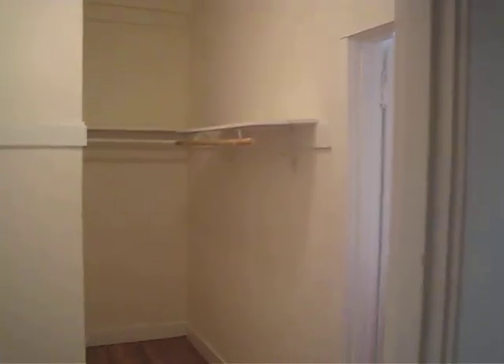Here's one hall closet. Come through. There's a nice big walk-in slash walk-through closet.